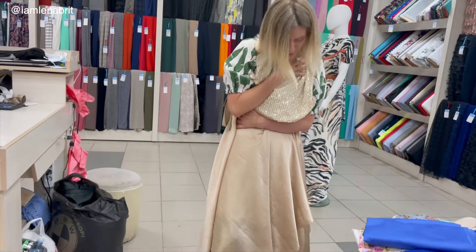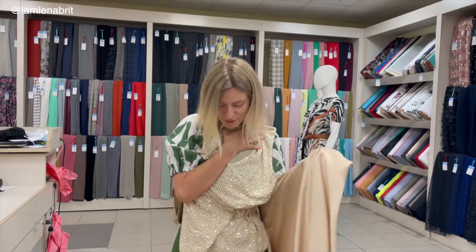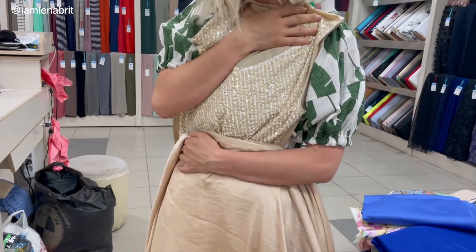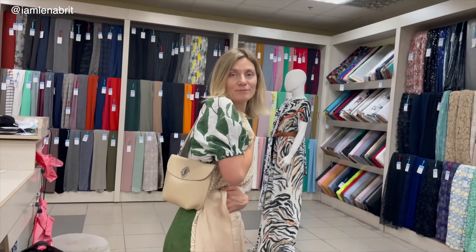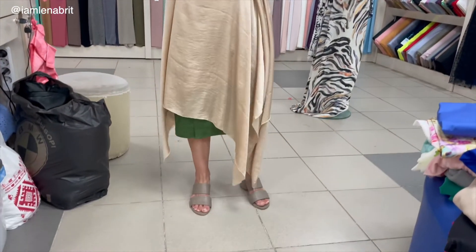Hello everyone! I'm in Ukraine. It's still August, summer, and I'm thinking to make a slit dress with this beige satin fabric.